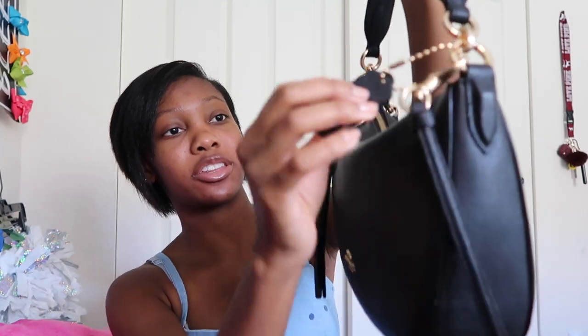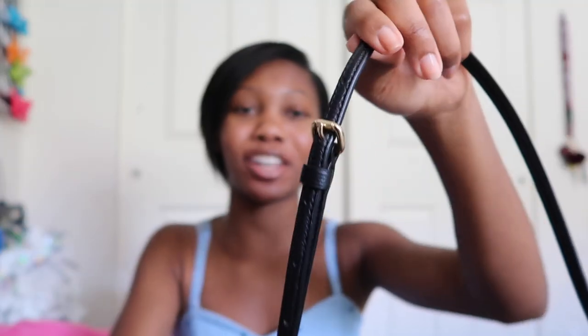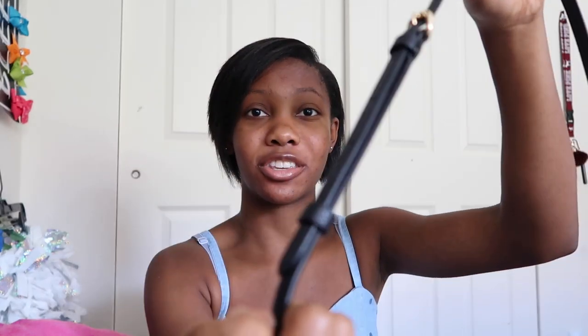Another great thing about this bag is the crossbody strap. There are multiple ways of wearing it, and if you don't want to wear it around your body and don't want the extra piece just hanging, they give you the option to take it off — I just took it off. I like it on, though. I also like the little gold detailing. The crossbody strap kind of resembles a belt because you push the buckle through and secure it, which I think is really cute.